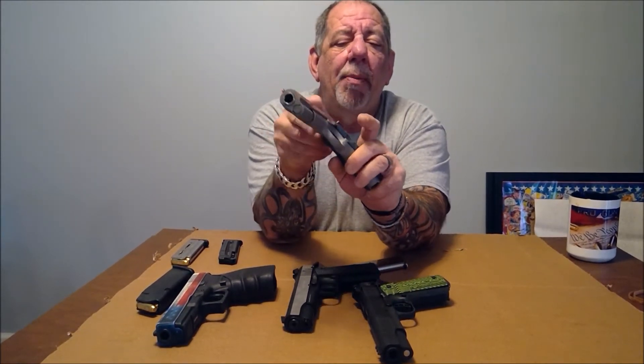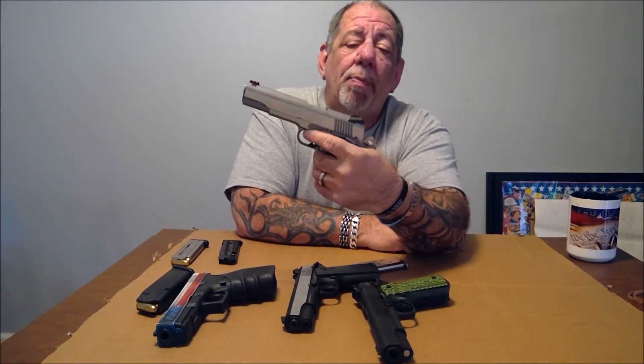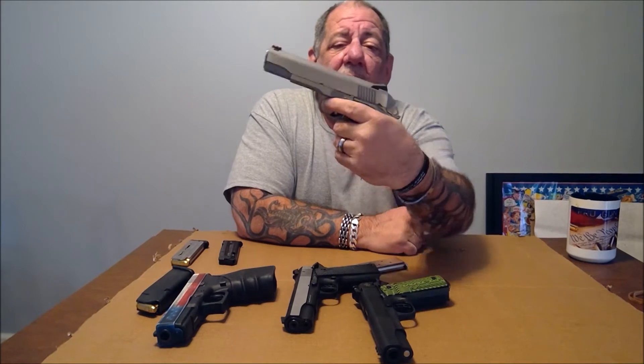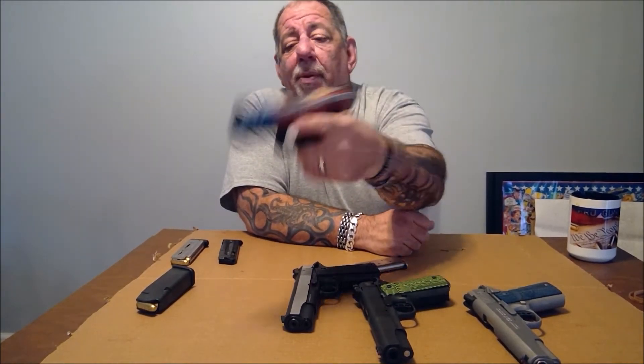The 1911 is designed to be carried with one in the chamber and the hammer cocked back — that's how you're supposed to carry it. A lot of people freak out that you're walking around with the gun cocked, but there are two physical safeties. In order for it to go bang, you have to disengage both. Compare that to a Glock, which has no physical safety — you just pull the trigger and bang. So actually, the 1911 is safer.